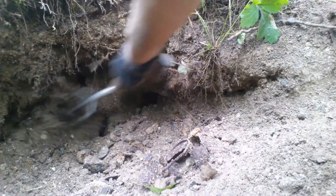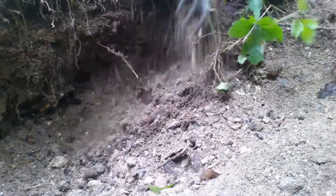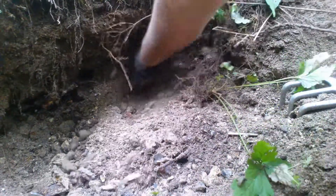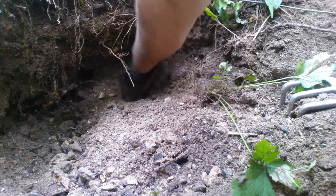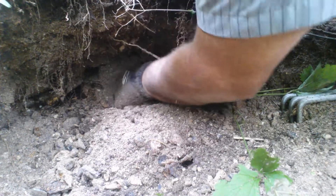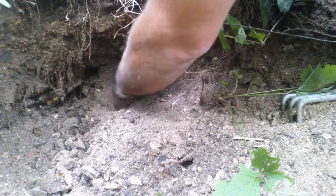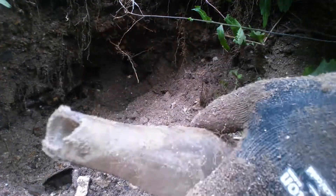What else have we got in here? There are some more. I hope it's not a ketchup — could be another ketchup. Yes, it's a ketchup, without the cap.